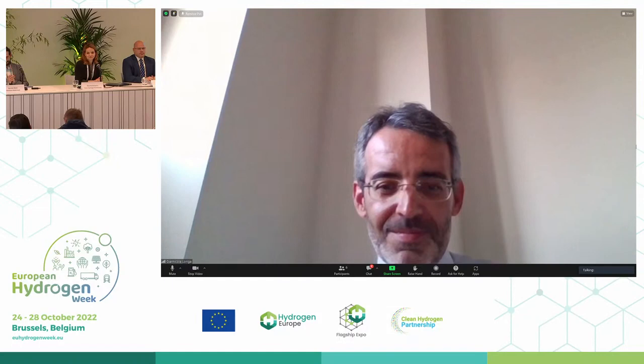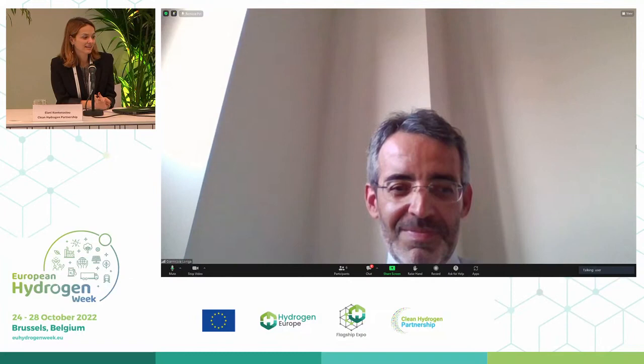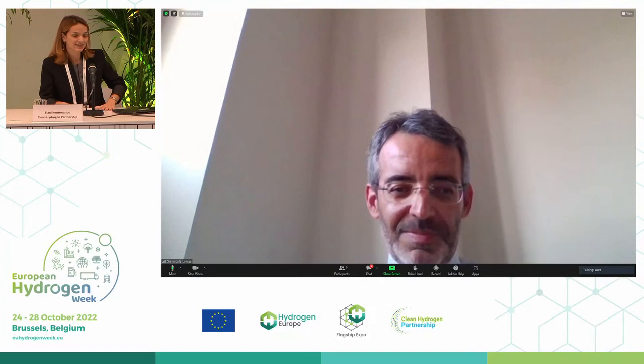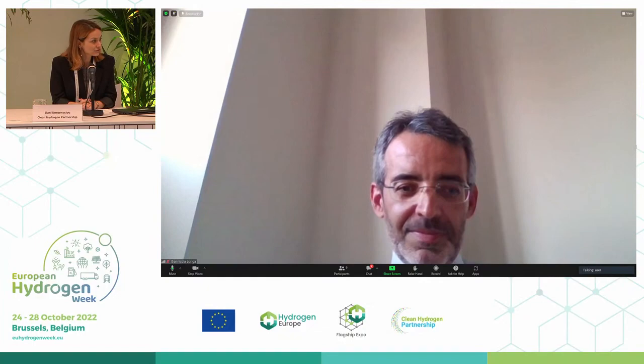Thank you very much for the nice presentation. If there are no questions, everything was clear — you can contact the project for more. We will now go to the second part of this session, which is more interactive. We will have a discussion with the four presenters and also a member of the wider scientific community. I hope we will also open the floor for your observations and remarks.